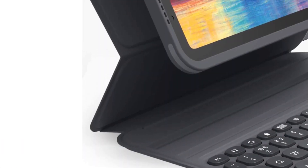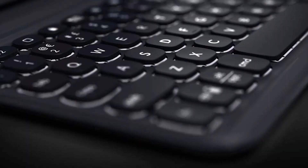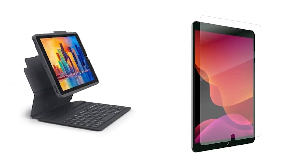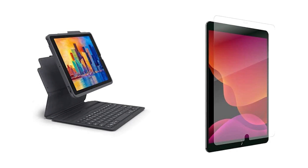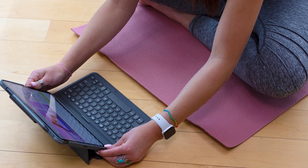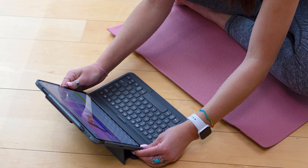It has a removable case that magnetically attaches to the rest of the folio keyboard, and it covers all sides of the iPad to protect it. The case has two ridges that let you place the iPad in two different positions, meaning you can adjust it to your needs. It has a built-in battery that charges with a USB-C cable, though some variants don't come with the charging cable. You can also pair it with your iPad and a second device via Bluetooth and easily switch between them using the dedicated keys. The ZAGG Pro Keys isn't designed for gaming — its latency is high compared to dedicated gaming keyboards, the scissor switches feel a bit heavy, and you can't set macros to reprogram any of the keys.